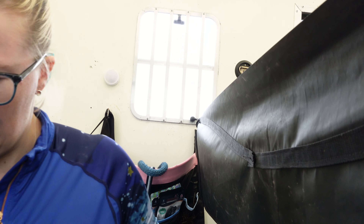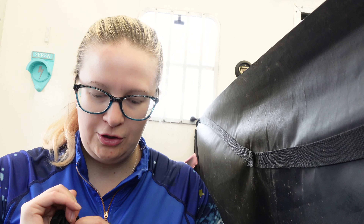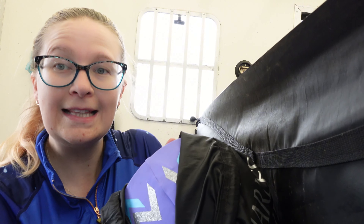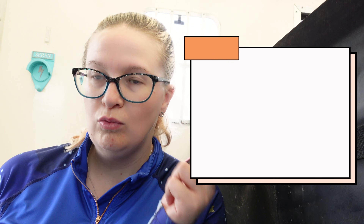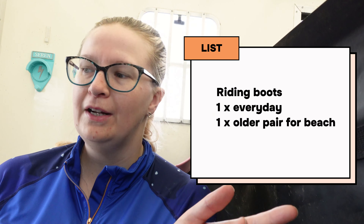It's like an old set of gloves for the beach, because you're going to get wet and sandy and it's not nice. Hats — you need just an everyday hat to go to the beach, and you also need your cross country one. Just need to change the hat silk. The usual — whip, spurs if you need them. Riding boots — take an old pair and a newer pair.